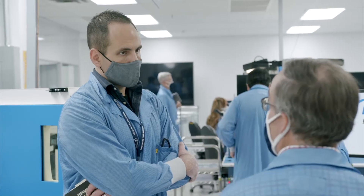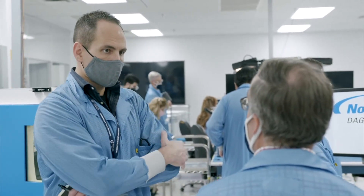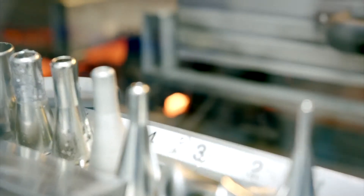My name is John Rolando. I'm the Senior Manufacturing Engineering Manager here at Mercury Systems in our Phoenix, Arizona site for our U.S. manufacturing operations.